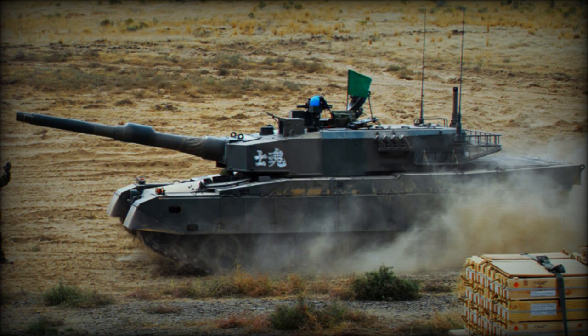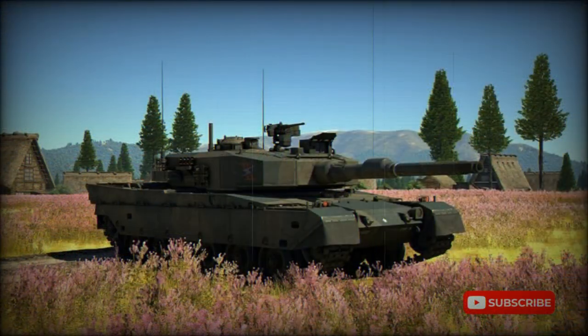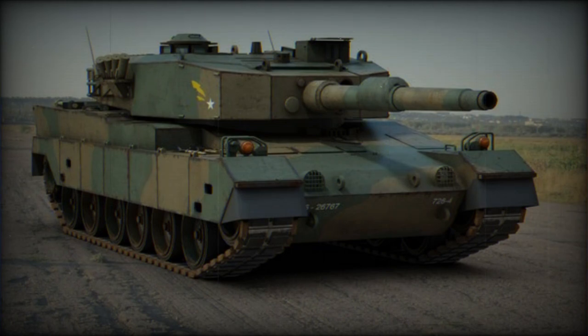The Type 90 has an all-welded hull and turret. Its composite armor has superior resistance qualities. Half of the ammunition is stored in the turret bustle with blowout panels. The Type 90 has a laser warning receiver, which can automatically trigger smoke grenade dischargers.